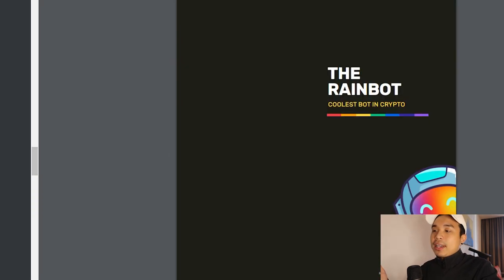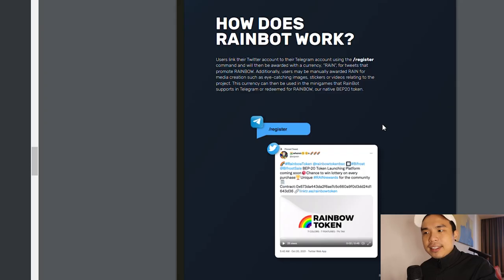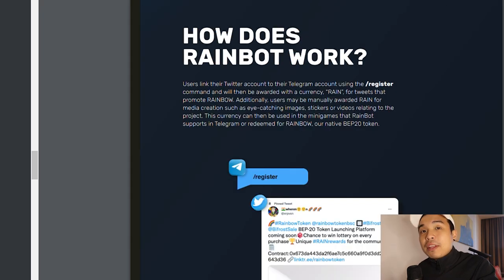Another interesting part is Rainbot. What this bot can do is increase marketing, and this is the first of its kind. If you're on Telegram and you share the word out — you shill Rainbow Token — they will reward you. It works like any bot on Telegram: just do slash register and you will be rewarded in Rain token. On top of that, you can even manually earn Rain for media creation such as eye-catching images, stickers, or videos relating to the Rainbow project.